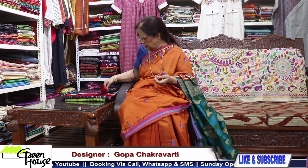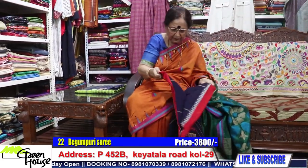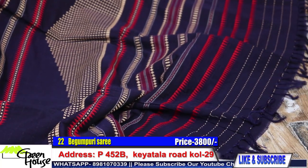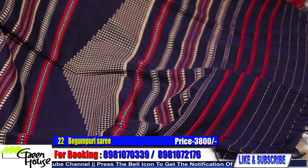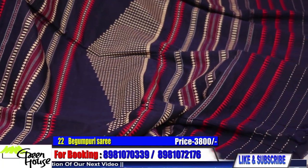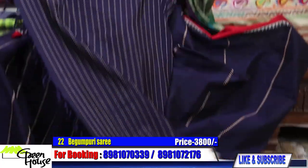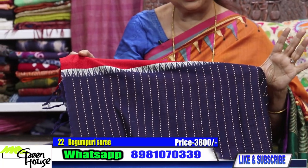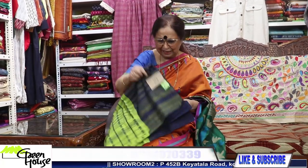This is the Begum puri — 3,800 for the Begum puri. This is the oven border Begum puri, 3,800. And number 23 — this is the last one.